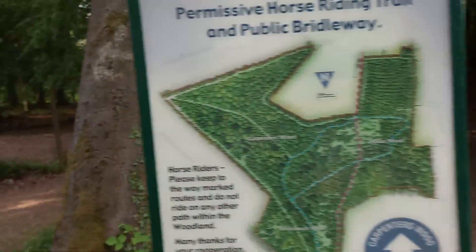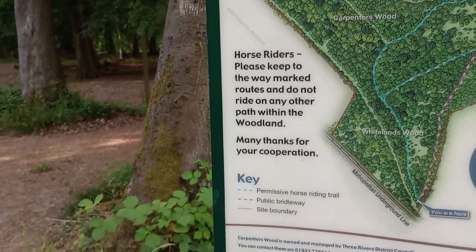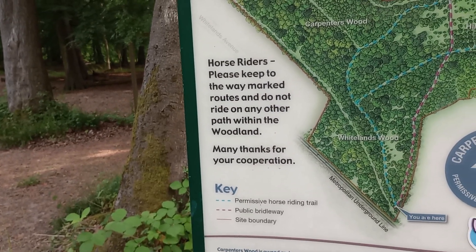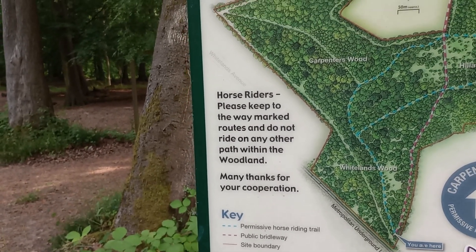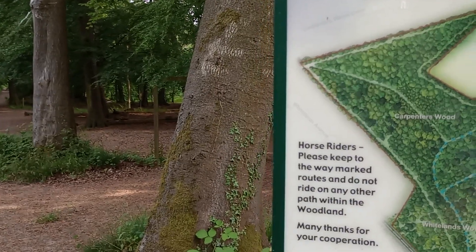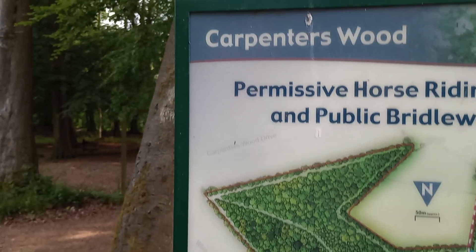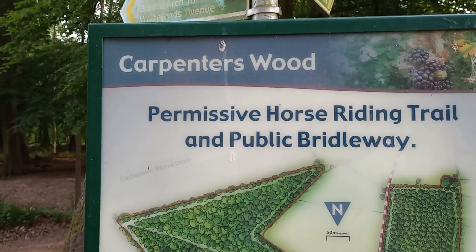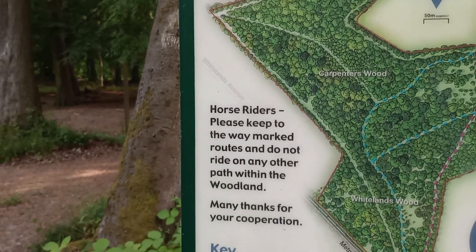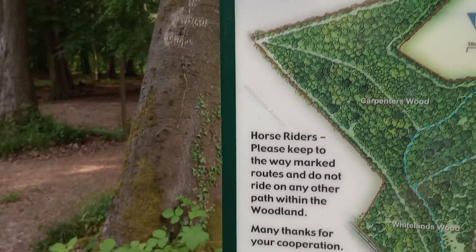There's another view of the wood — I'll hold it a bit longer this time. And we can see where we are. We're at the bottom corner of the wood. It's at 90 degrees to the version at the other end of the wood, if you're confused. Permissive horse riding trail and public bridleway. Never seen any horses here, but there's no reason why I shouldn't.